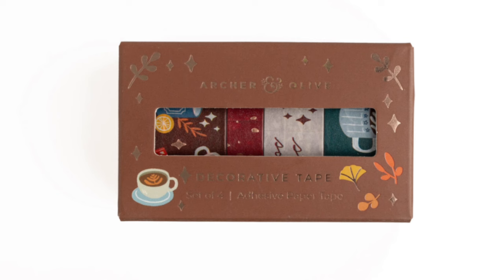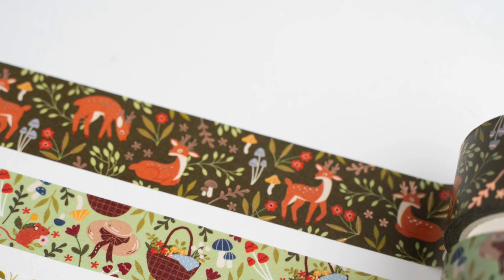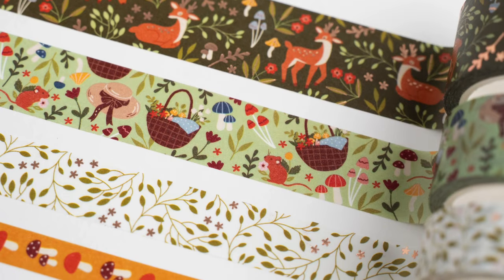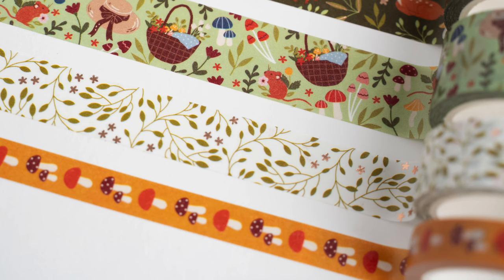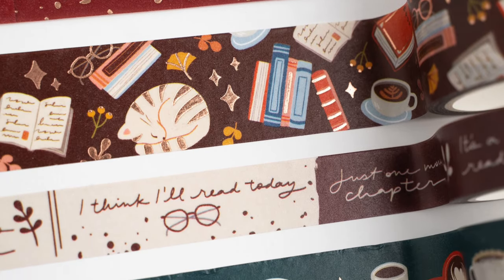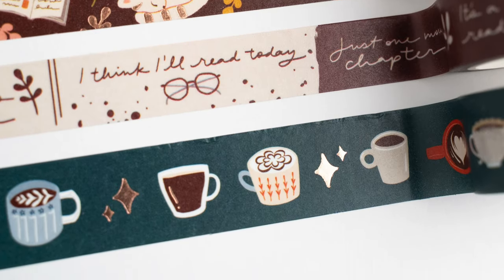It wouldn't be an Archer and Olive release without washi tape — there are four different washi tape designs this time. Deer and Field Mouse has three sizes: one with florals, mushrooms, and a cute deer; one with a picnic basket, florals, mushrooms, and a little mouse; a leaf pattern; and a thinner vertical one with mushrooms. For Books and Coffee: coffee splatters with gold foil on top; a cozy one with a cat, books, and reading glasses; one that reads 'I'll read today'; and one with coffee mugs and Archer and Olive stars, which appear foiled as well.